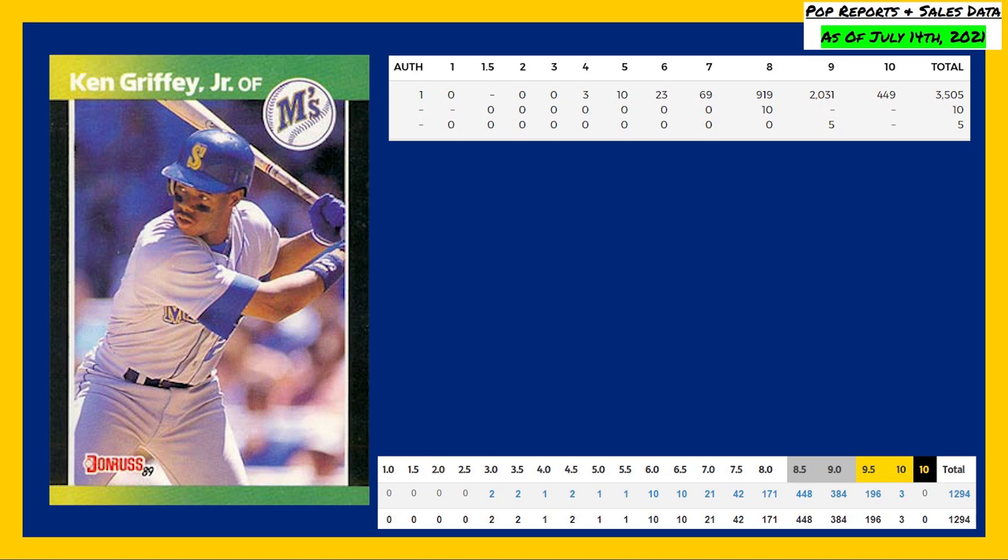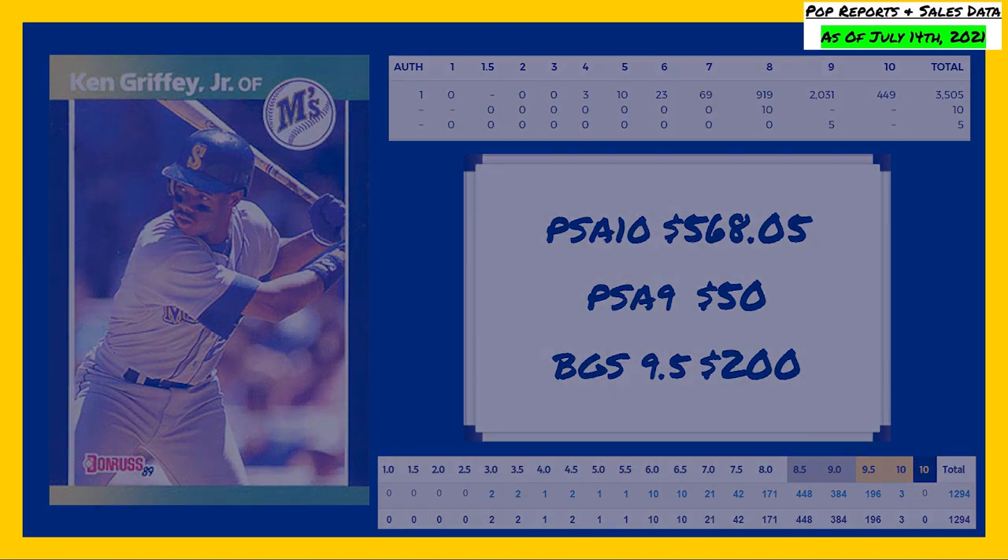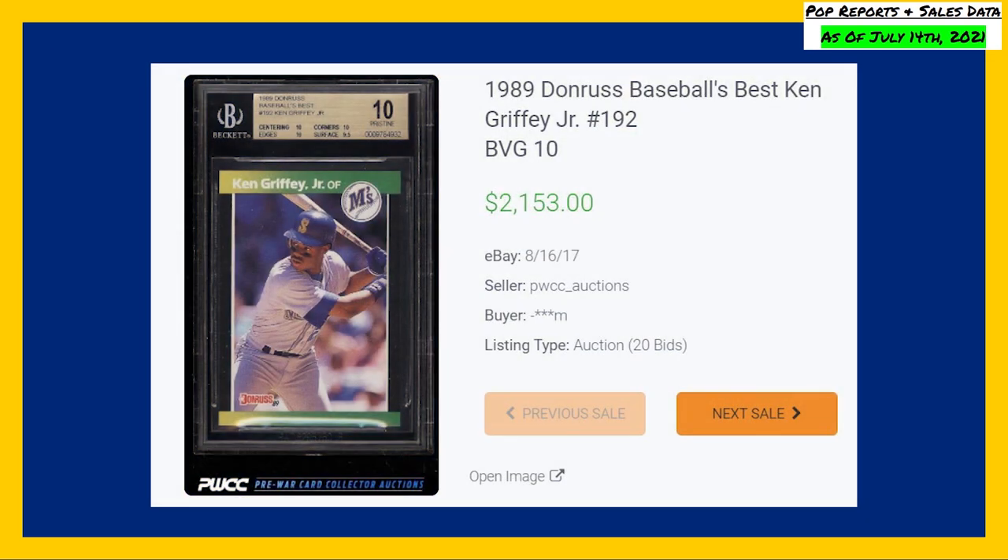The last 10 sales of this card in a PSA 10 have averaged $568.05, while a PSA 9 will currently set you back around $50, and a Beckett 9.5 costs around $200. The highest recorded sale for this Ken Griffey Jr. rookie comes in a Beckett gold label 10, way back in August of 2017, selling for $2,153 even.